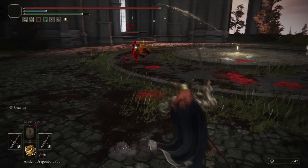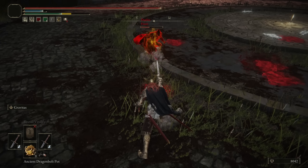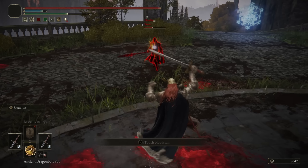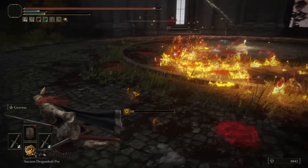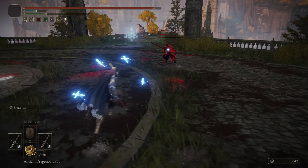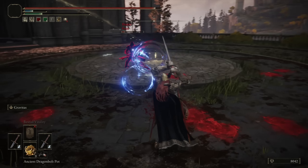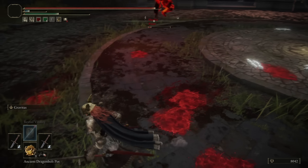You're attacking from far away — what if I pulled you closer? I didn't pull him out of his Ash of War, but that was pretty cool. I wanted to try to mix the two — that would have been cool. Unfortunate.